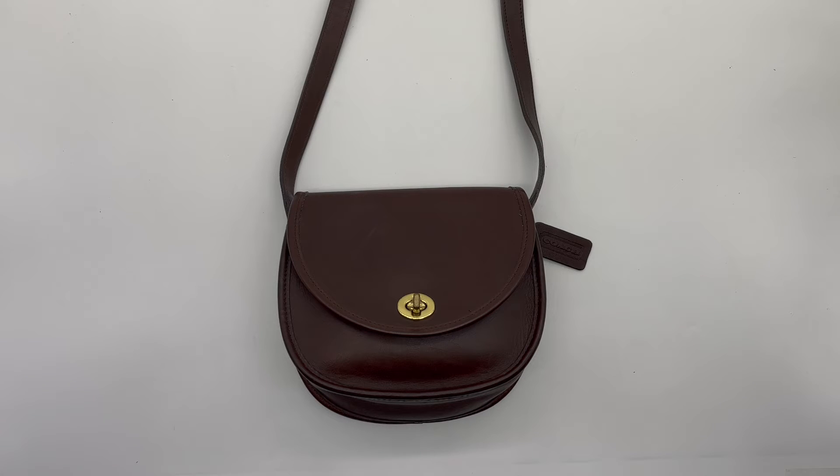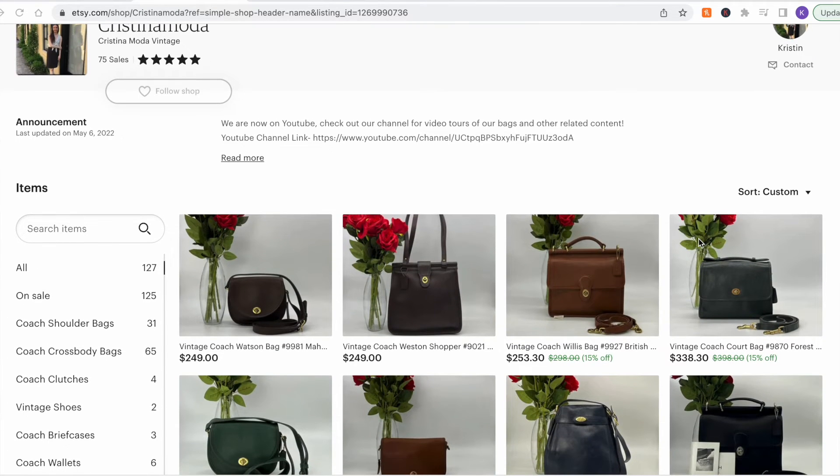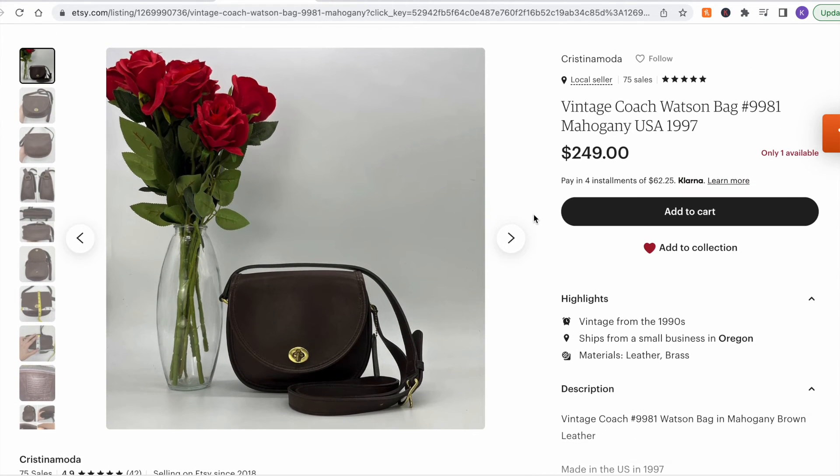That's the Watson bag, and it's still available on our Etsy shop. If you're interested and want to check it out, I will leave the link below in the description box. Hope you guys enjoyed it, and I'll see you next time.